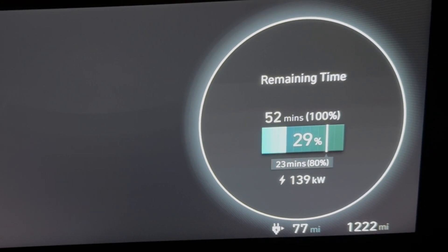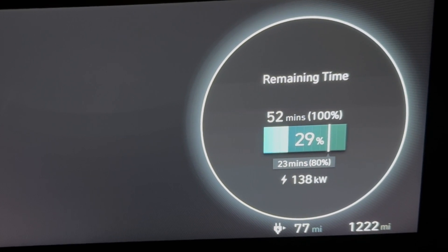It seems to have peaked at around 160 kilowatts, and now it's backing off a little bit.